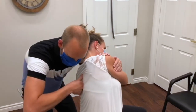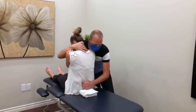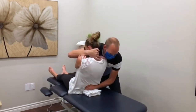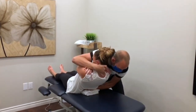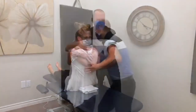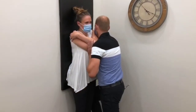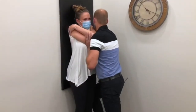Occasionally, some specific soft tissue treatment will be used to complement the adjustment. Whether your objective is to be pain-free or improve your overall physical well-being, chiropractic can play an important part in achieving your goals. If you have any questions about adjustments or chiropractic care in general, please feel free to contact me at Pillars of Wellness.